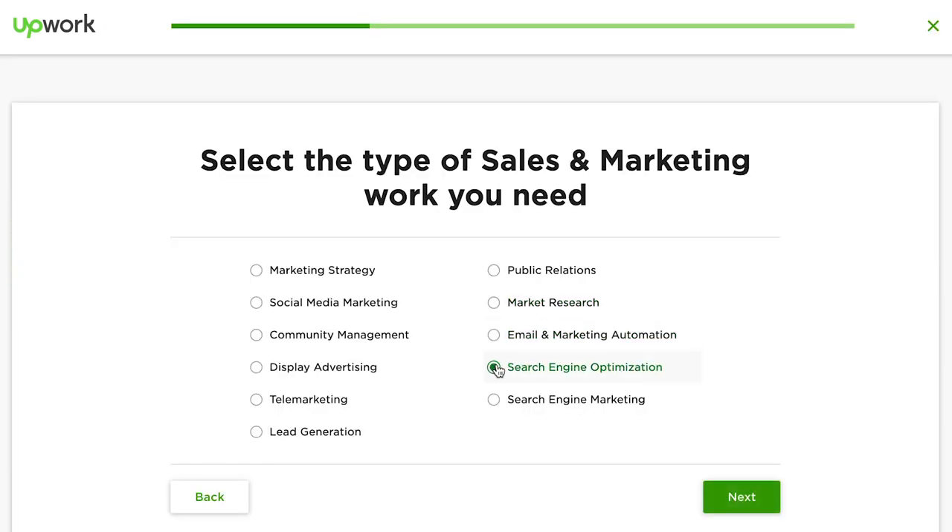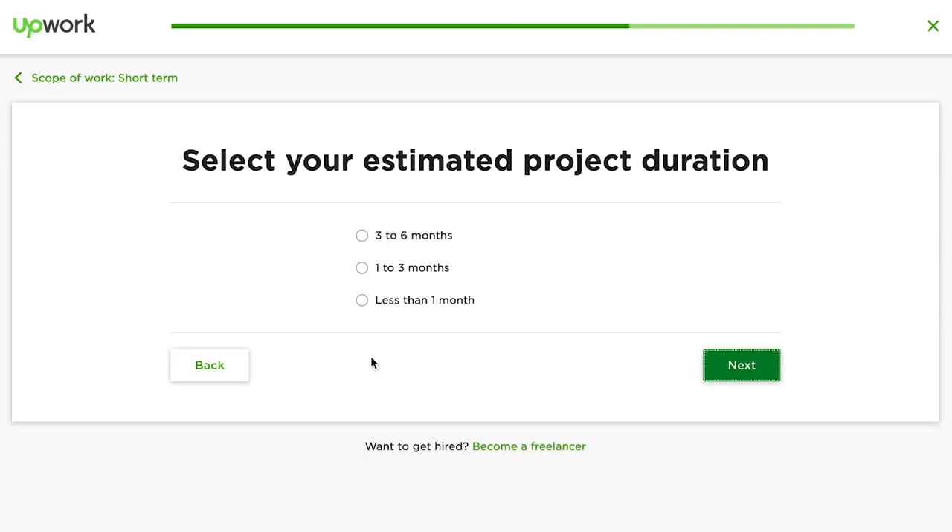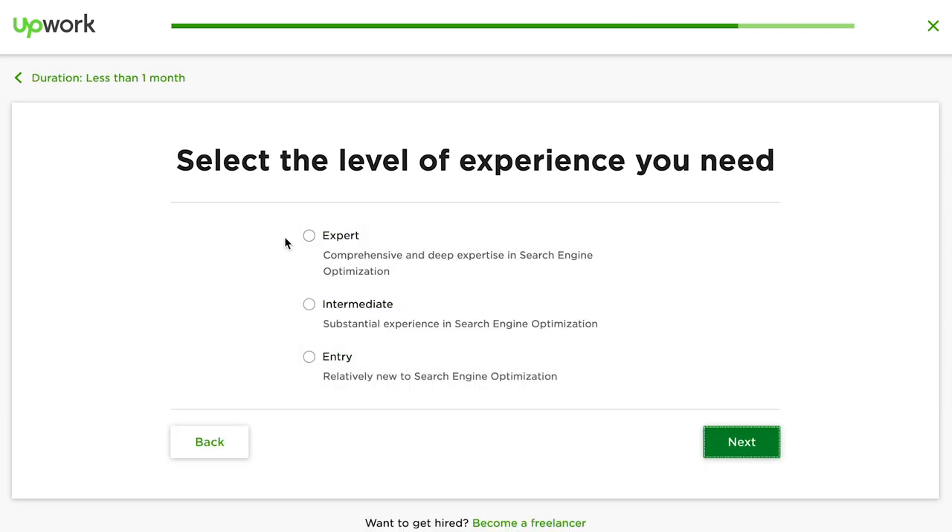If that sounds overwhelming, or if you don't have time for that, you can use a website like Upwork where you can hire freelancers to do that research for you. Go to Upwork.com and say, 'I need someone to come up with the 50 top ranking keywords for my podcast subject,' and pay someone who is an expert at search engine optimization to create that list for you — so you're already several steps down the road before you even get started.